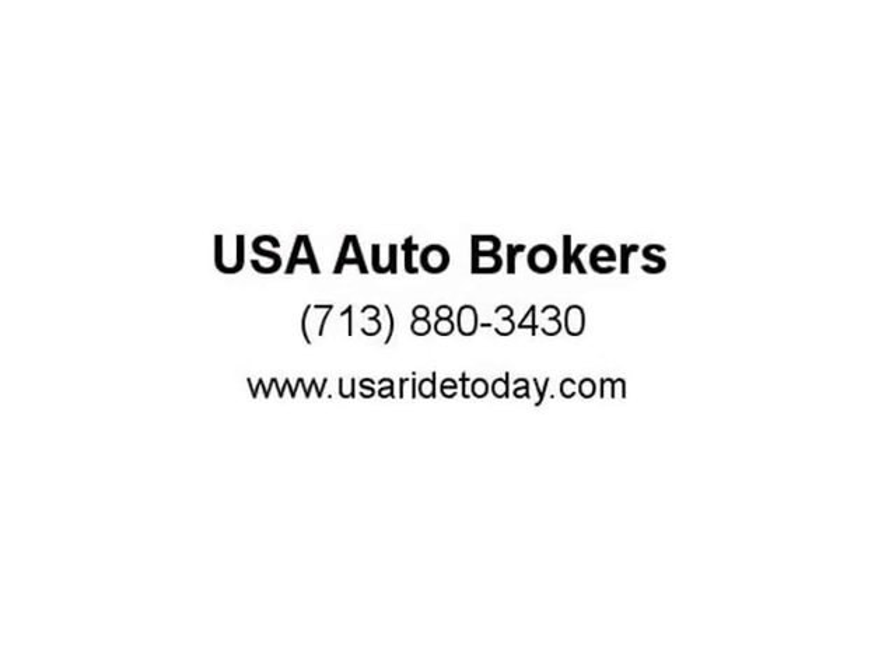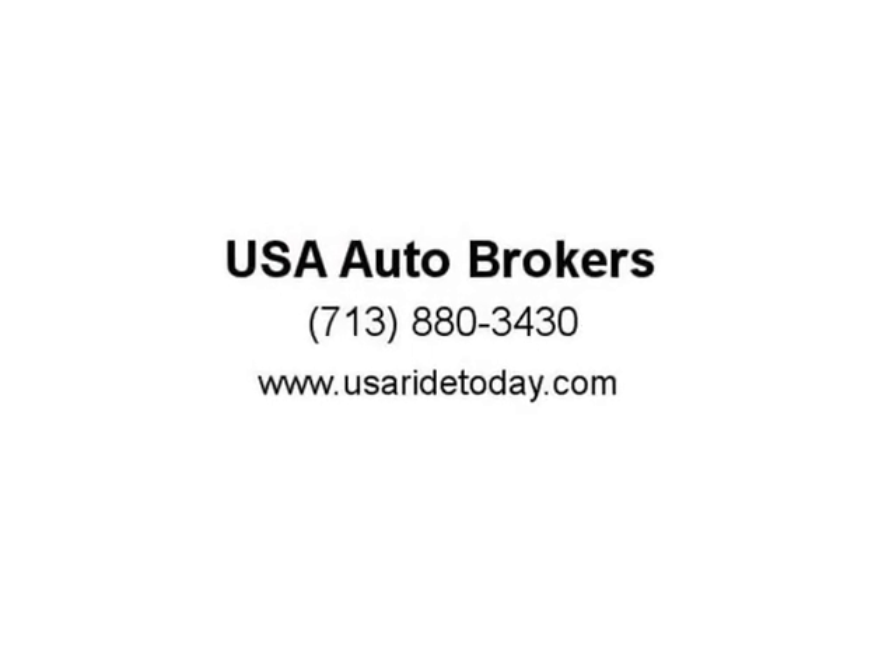Relax in power adjustable heated leatherette seats and access necessary information with the SYNC touchscreen, voice controls, and an impressive audio system with two USB ports and an SD card reader. Visit us at USA Auto Brokers today.